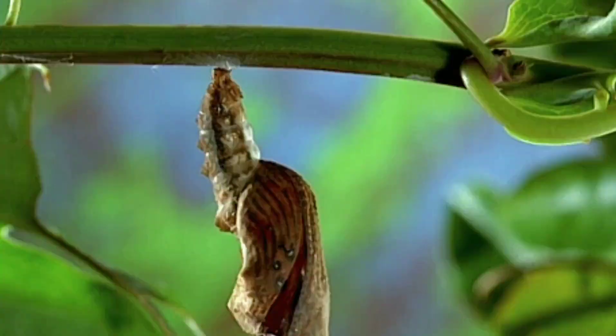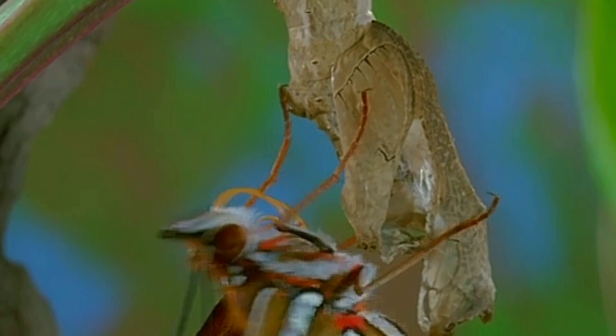Inside the chrysalis, the caterpillar's body undergoes an incredible transformation. Its organs dissolve and reform into the body of a butterfly.